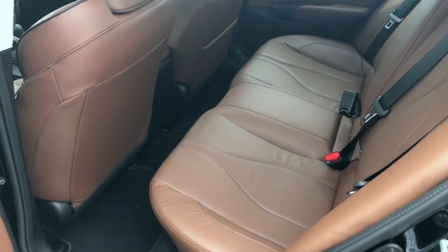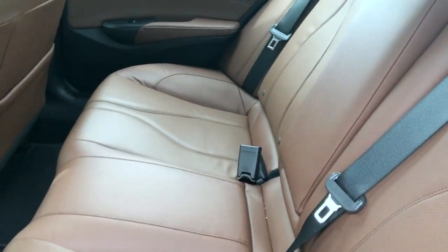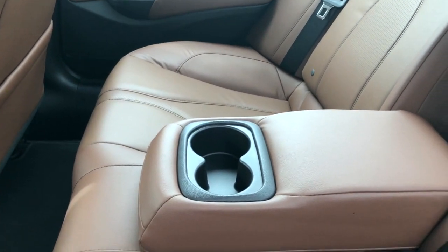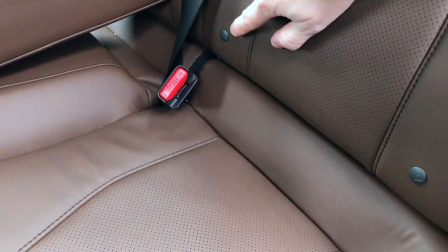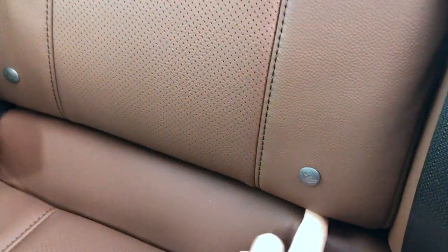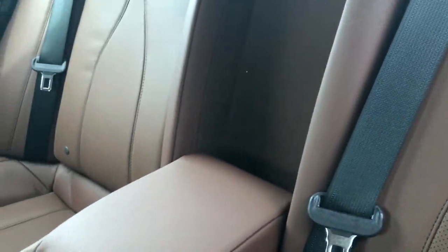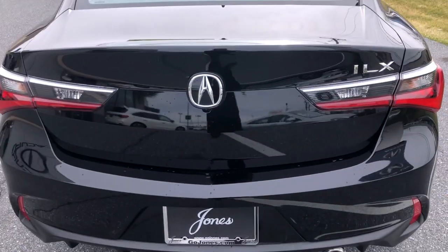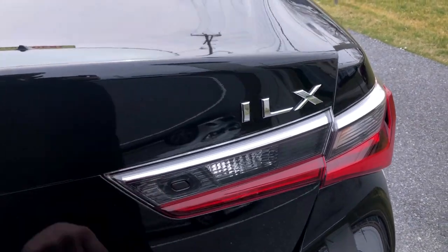Moving to the back seat, you can see you've got nice back seat legroom here. You also have your cup holders which fold down from the center. You'll have your LATCH system right down below here, between the cushions, and that's going to be on both driver and passenger sides of this vehicle. We'll go ahead and pop the trunk here — right there is your trunk release.